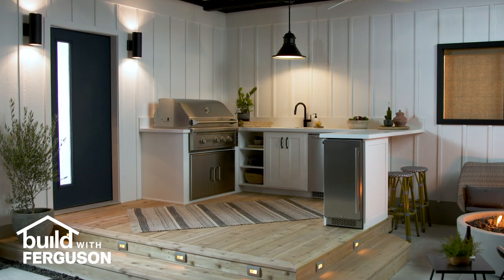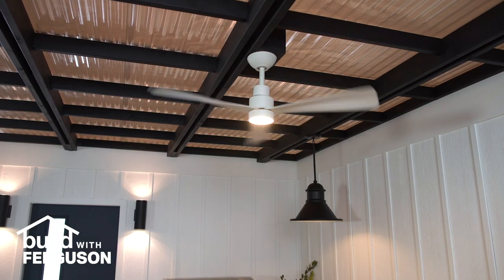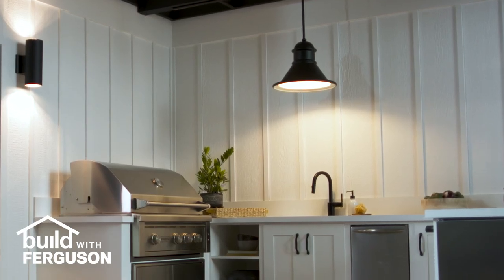Before we move into the lounge area, let's take a minute to talk about lighting. Just like an indoor room, your outdoor space should include layers of light for function and ambiance. The ceiling fan illuminates a broad area for ambient light, the wall sconces flank the door for accent light, and the pendant over the sink provides task lighting.